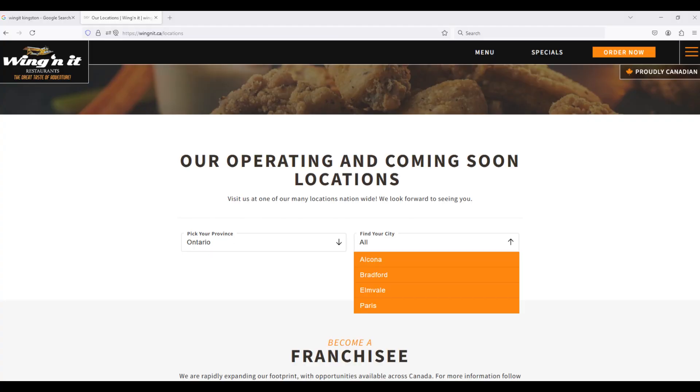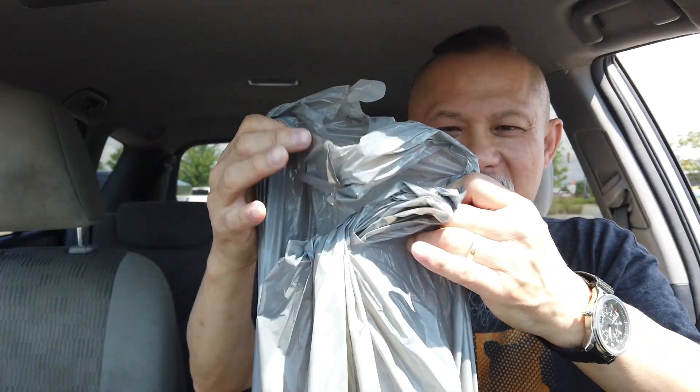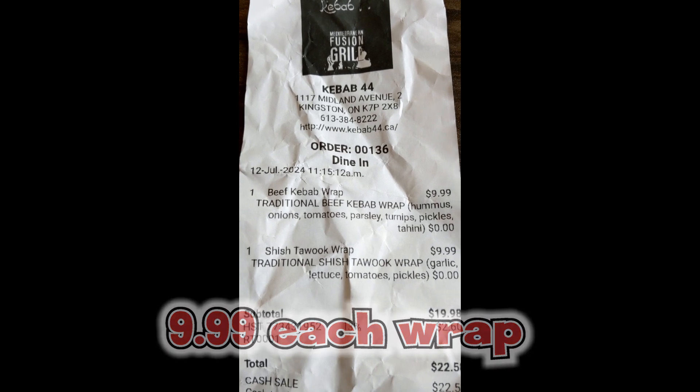Now that we're back, we've just come back from Kebab 44 and got a couple of pieces here. Let's use the bag cam — see what we got. Oh, it smells garlicky! In the bag cam we've got two wraps: one chicken, one beef. Let's check the receipt for the names because I don't want to butcher it.